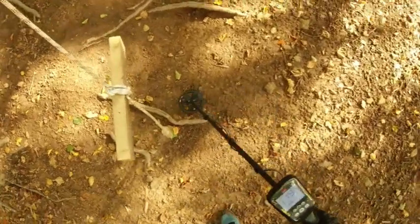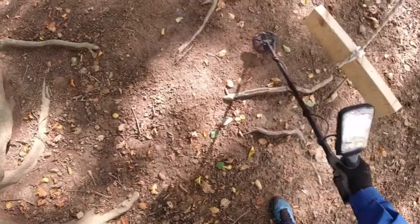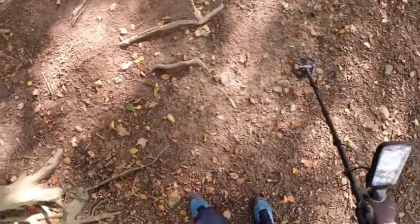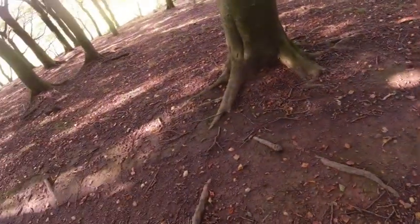I'm just detecting around this tree. Sometimes you can find a few coins around them, but there's nothing here — not a single signal. Very quiet in there as well.